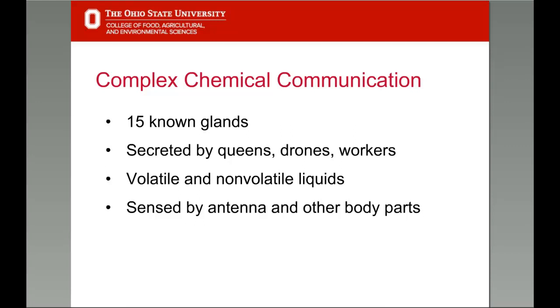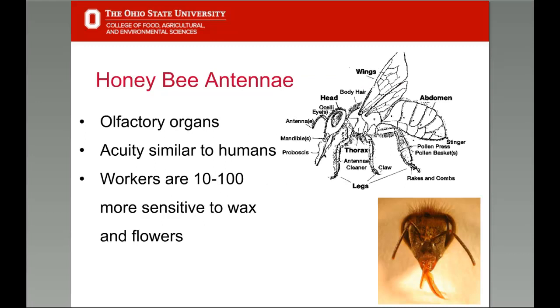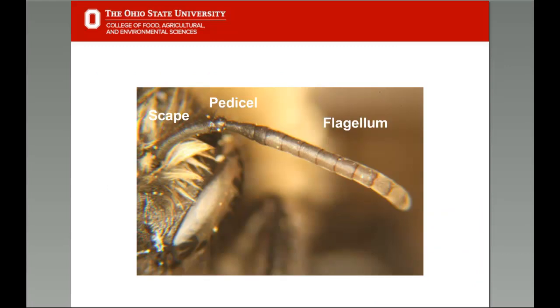Given the important role antennae play in receiving chemical messages, we should take a closer look. Honeybees do not have noses like humans — their olfactory organ is their antennae. While their olfactory acuity is similar to that of humans, worker bees are more sensitive to odors from wax, flowers, nectar, and plant resins. Honeybee antennae have several types of sensory structures, including pits, plates, and hairs. Only pore plates — and there are over 3,000 of them on each antenna — are the known part of any olfactory response. Paired antennae can even detect the direction from which odors emanate.